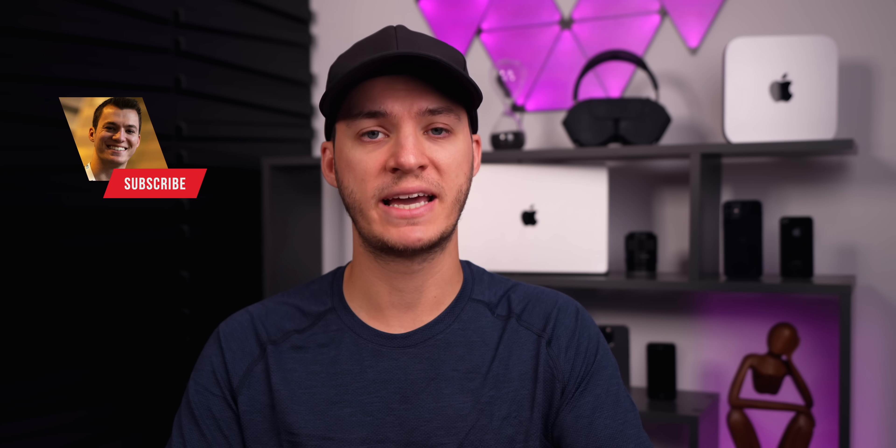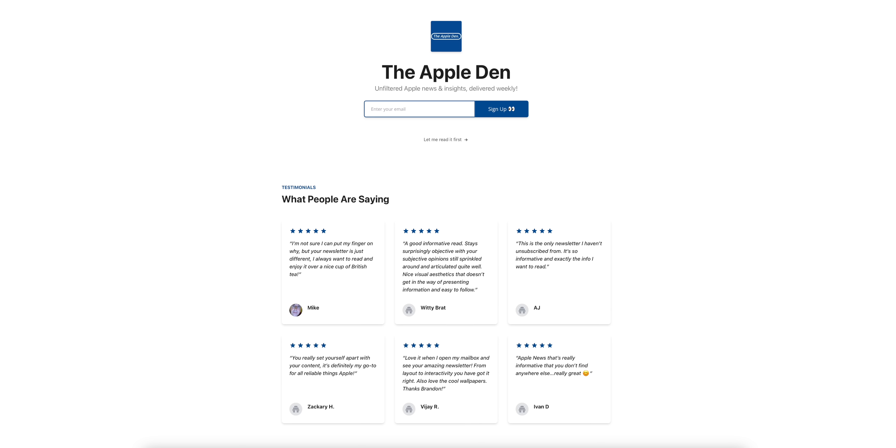If you want to continue staying updated with all things Apple, make sure to click that subscribe button down below. Also check out the Apple Den newsletter — it is free and also linked in the description below.